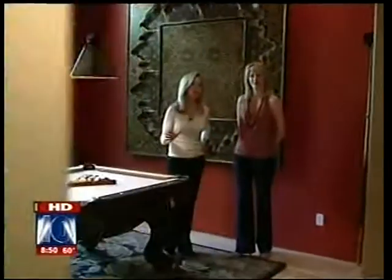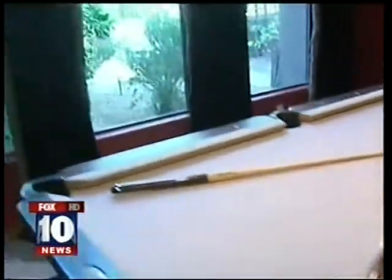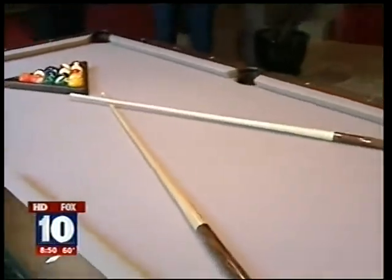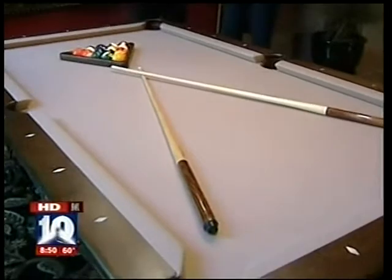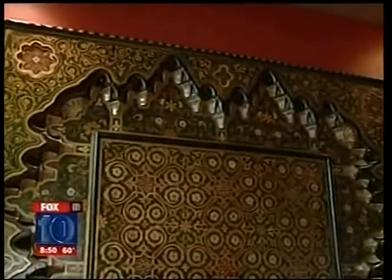Right around the corner is supposed to be the formal living room, but you guys decided you're really not that formal. We are not. This room we thought would be best used as a pool table room so that way, as we entertain our friends, you can just go from outside to inside to the pool table and keep going. We did have a challenge of what type of art piece we would put in here. We found this great Moroccan ceiling panel that did the trick.